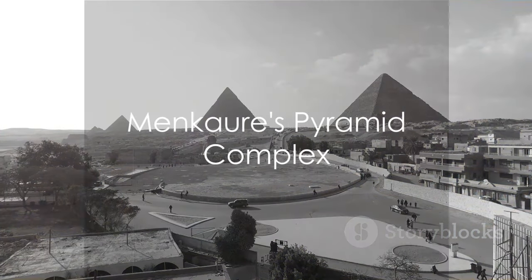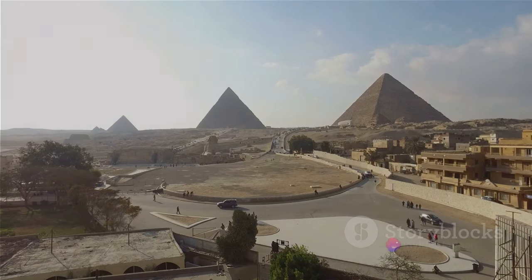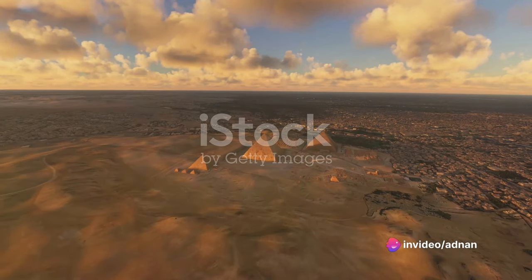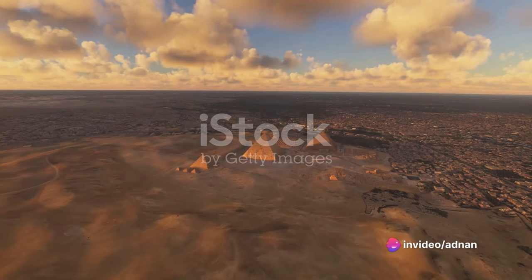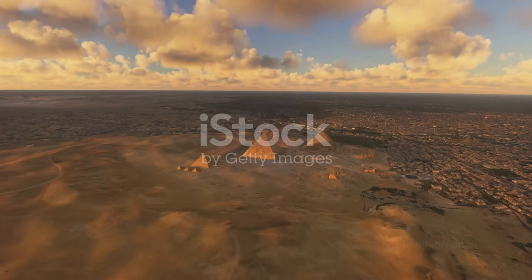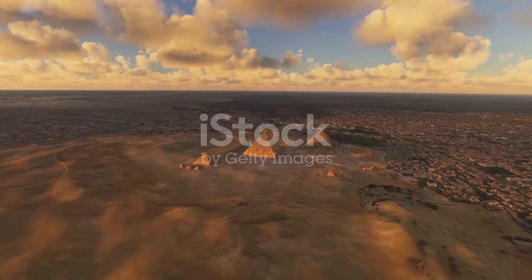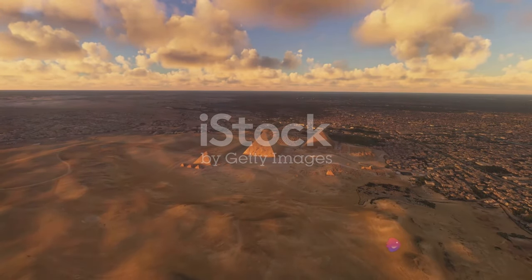The third and smallest of the Giza pyramids was built by Khufu's grandson Menkaure around 2490 BC. Despite its size, the complexity of Menkaure's pyramid complex is remarkable, including two separate temples, a long causeway, and three individual queen's pyramids.